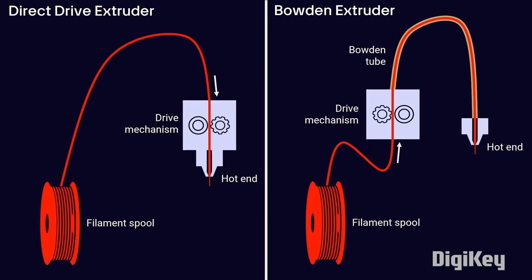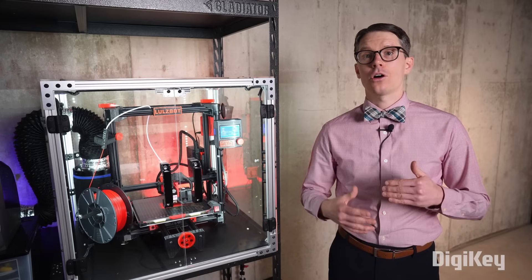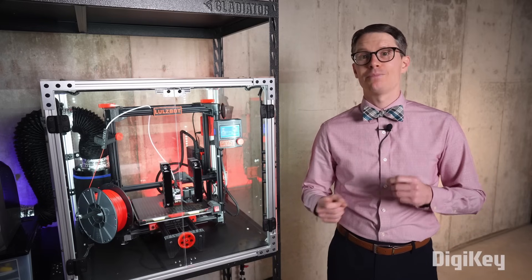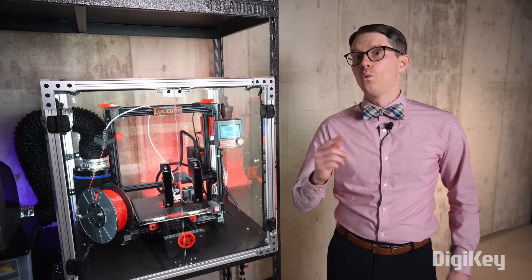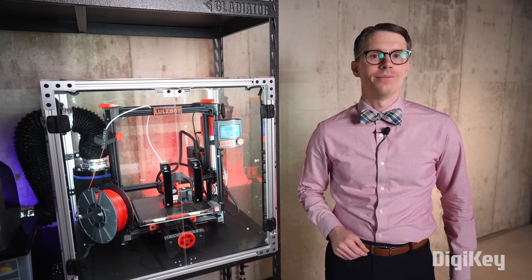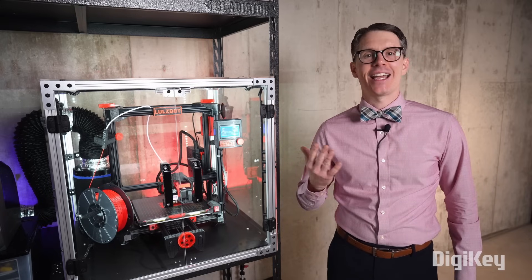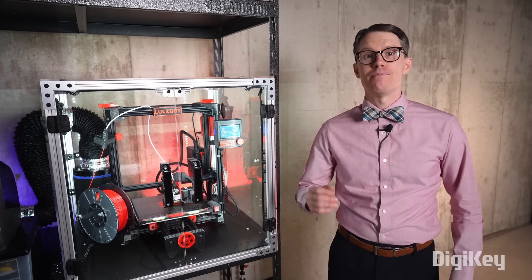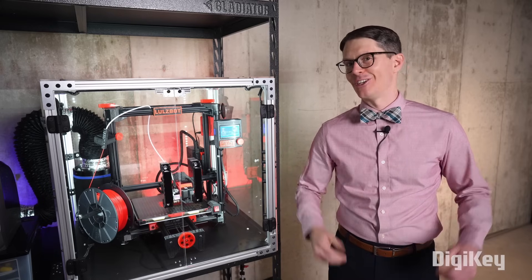Some 3D printers have multiple extruders or can automatically change the filament, which allows you to print with various materials and colors. There are many other printer styles and even some esoteric methods used to create molten plastic layers for 3D printing. Which printer you buy is up to you — each has its advantages and disadvantages, so I recommend reading reviews to figure out the best printer for your needs and within your budget.